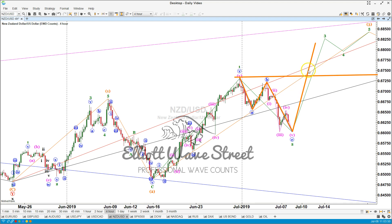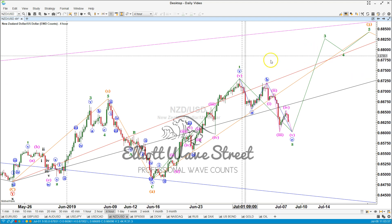And once it explodes outside, we're going to follow the move higher. So, let's get ready to buy the New Zealand as well.